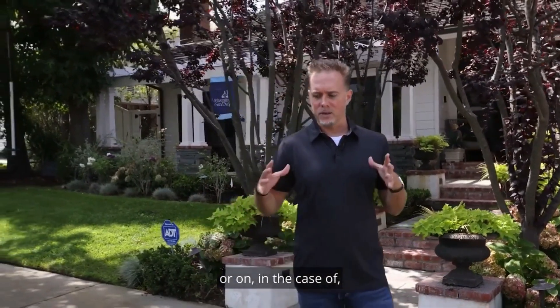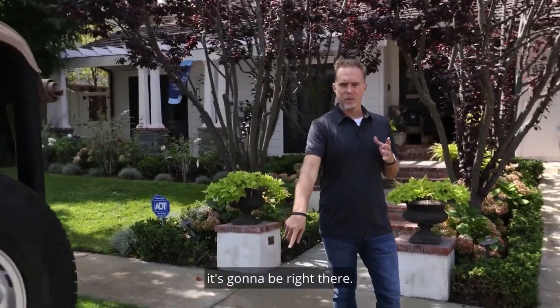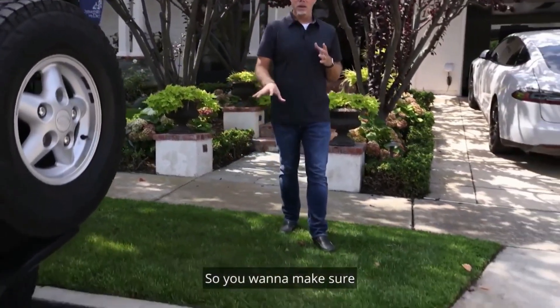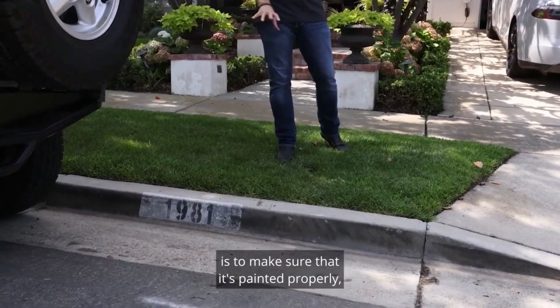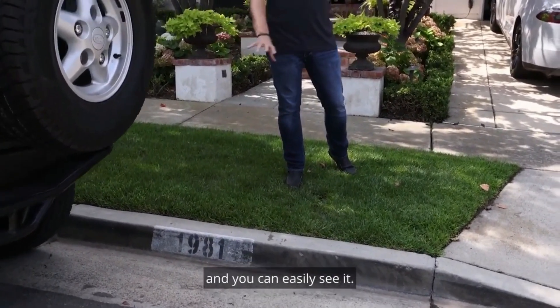...or if you have one on the curb, it's going to be right there. So you want to make sure that if you have your address on the curb, it's painted properly and you can easily see it.